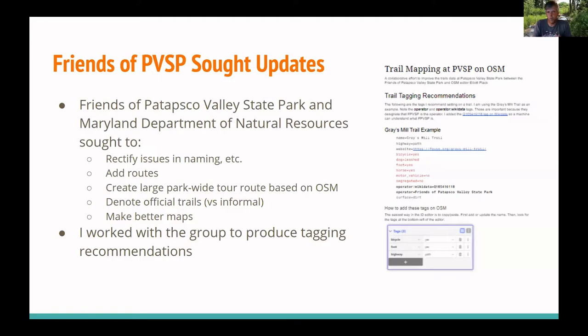They wanted to rectify things like naming, add routes — basically creating a large tour you could use to navigate around the park using a GPS — and work on mapping official trails versus what's informal, essentially reviewing all the trail data on the map to identify what's good and what's questionable. And that's what they did.